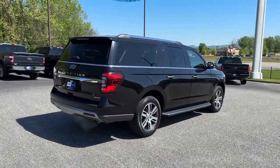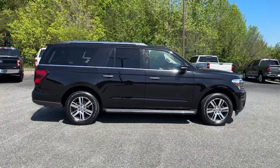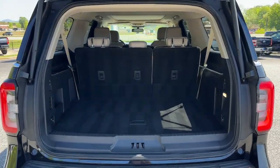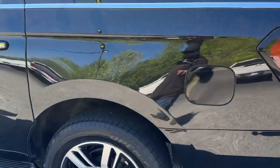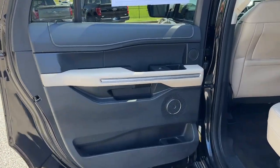It packs a host of luxurious amenities, plus increased head and legroom, even in the third row. These are just some of the great options this vehicle comes with: heated steering wheel, Apple CarPlay and/or Android Auto, panoramic roof, navigation system, moonroof, heated driver seat, keyless entry, cooled front seat, power passenger seat, heated rear seat.